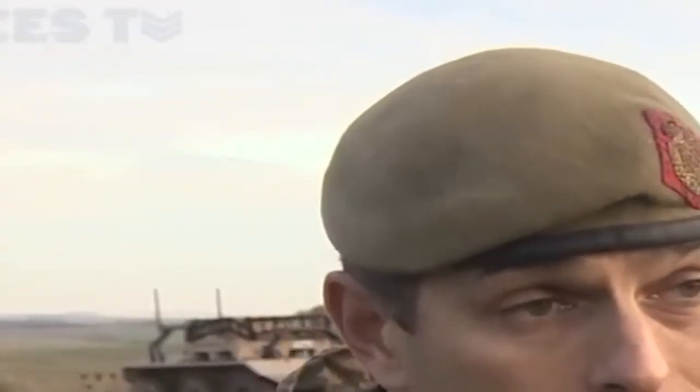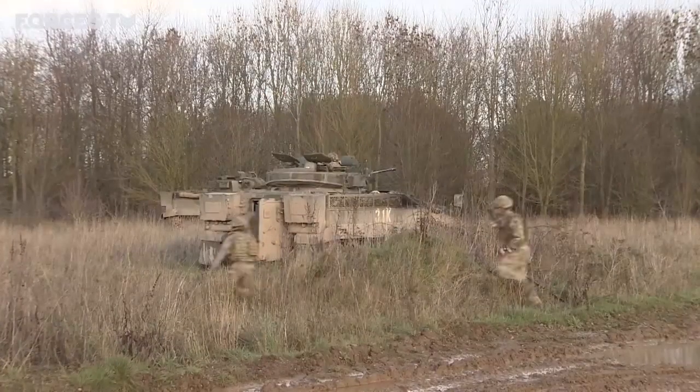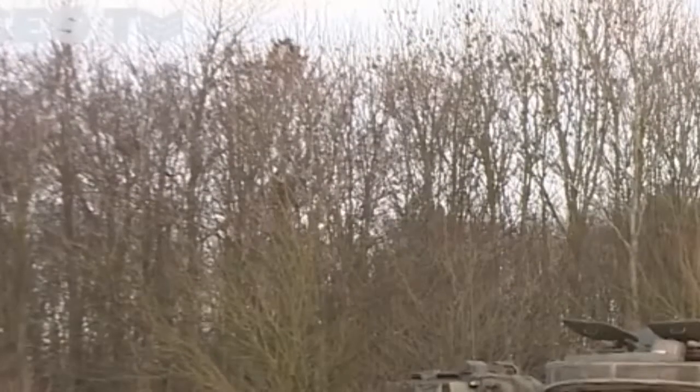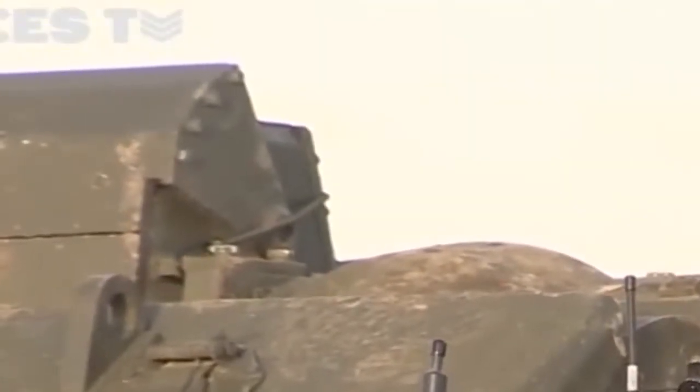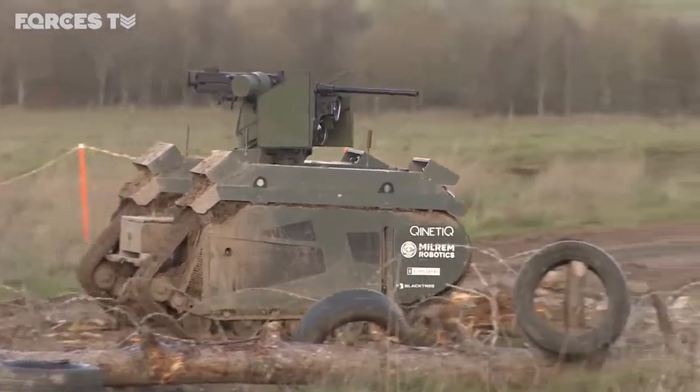How smart are these systems — could they be in control completely without humans being involved? These could not. The ones you've seen today are absolutely remote control, so there's always a human in the loop controlling and operating them. More than 200 personnel have been involved in testing out the technology in what Defence Secretary Gavin Williamson has described as the biggest exercise of its kind. But if the army wants to buy the kit they've tested, it's not clear how long it would take before this technology would make it out onto the front line.